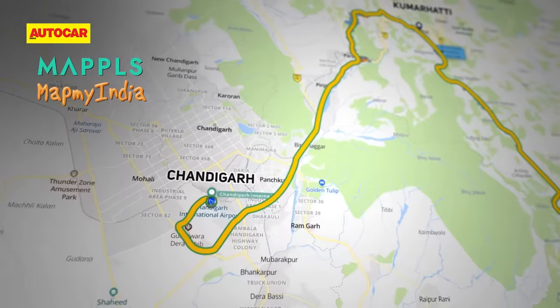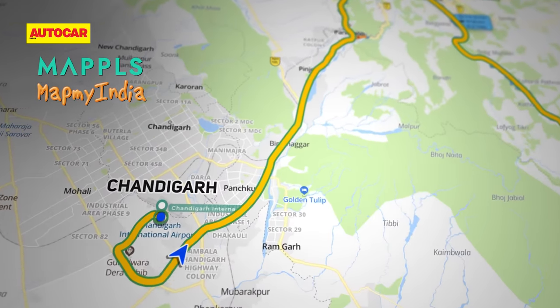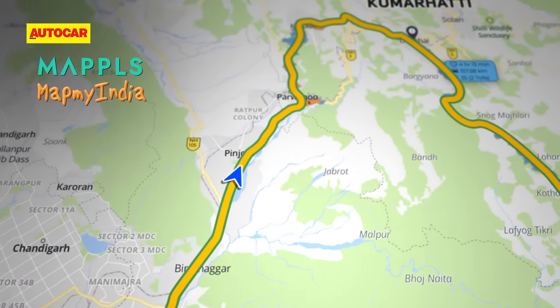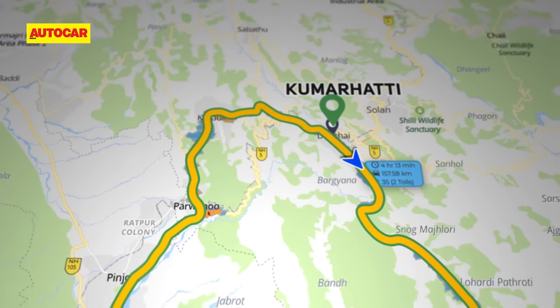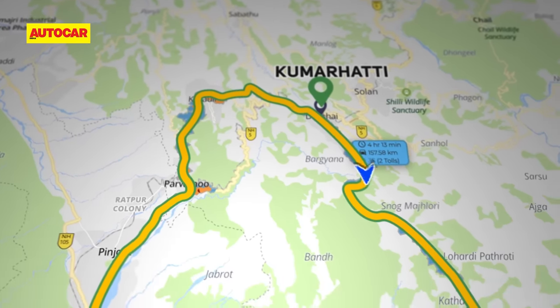Our journey starts in Chandigarh, past suburbs like Panchkula, and then on to a four-laner en route to Simla. We won't follow the road all the way there, however — we'll turn right at Kumarhatti, and that's when we'll get to the good stuff.